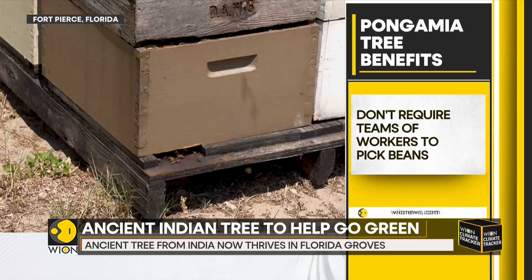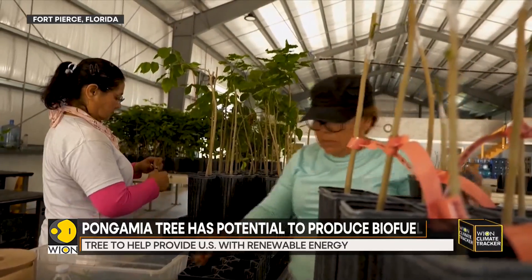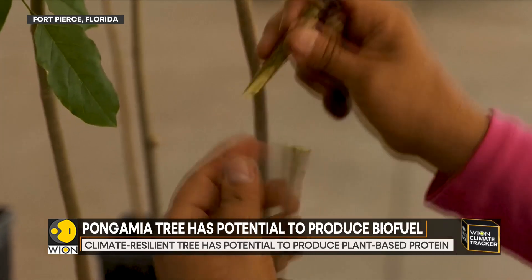A San Francisco-based company uses its patented process to remove the biopesticide that caused a bitter taste, making the beans suitable for food production as well.